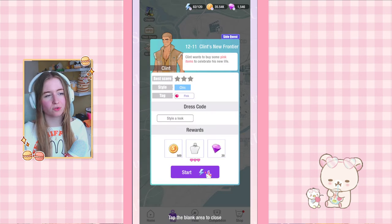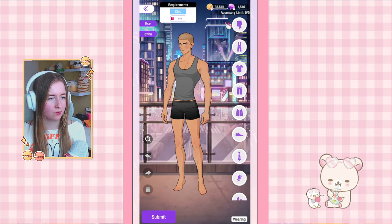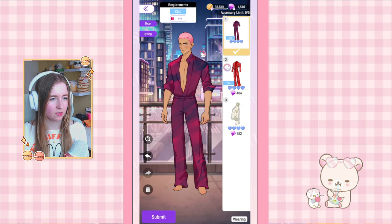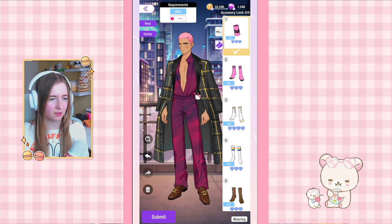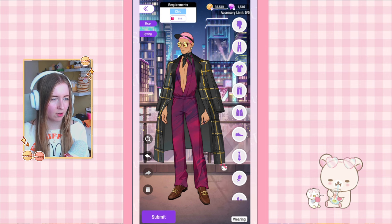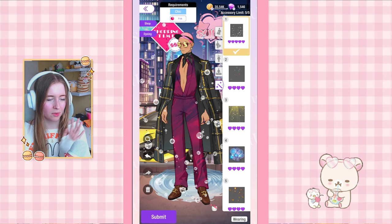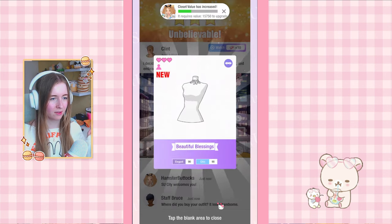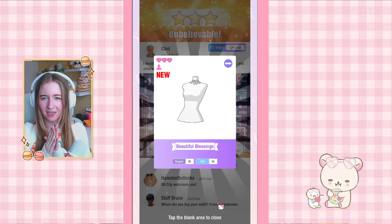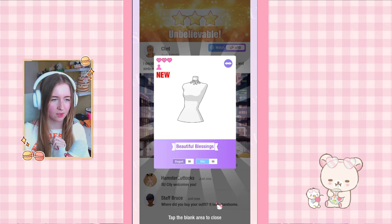On to 12-11: chic and pink, no mandatory items. I'm just going to click on whatever I have available here. I do have a few pink items — oh I have a lot of pink chic items, I wasn't expecting that. Already at the limit — I guess these count as chic and pink as well. Not the most interesting outfit but probably gave me three stars. And there we go — our reward is a necklace, I think I already have something really similar.